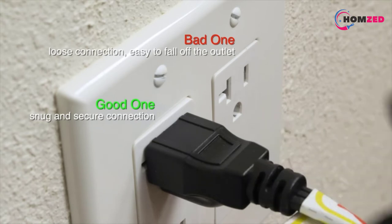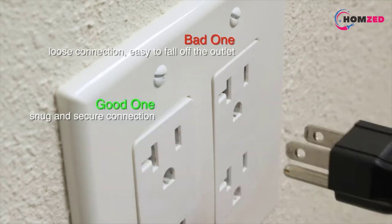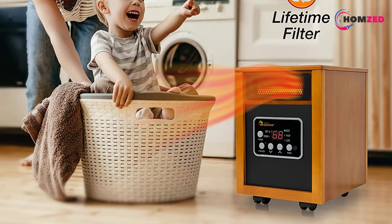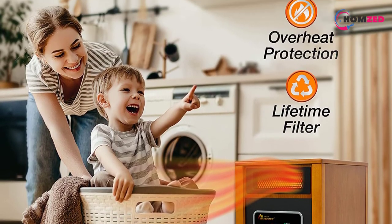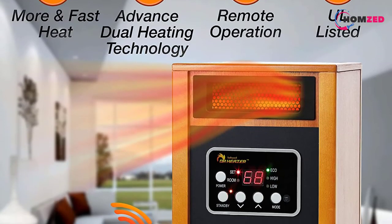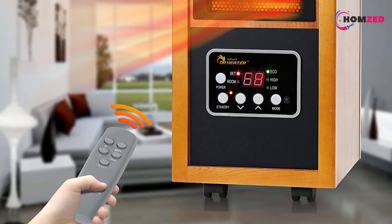One of the features users liked most about this unit is the integrated humidifier, which means that the heater produces a cool mist in the air to make sure the air in the room doesn't become too dry. The humidifier is very easy to fill up because it has a removable bottle that you can top up quickly as needed.